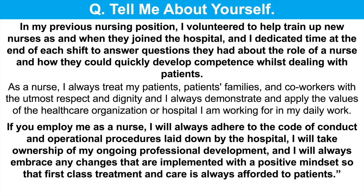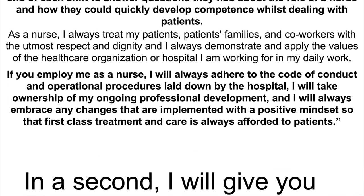If you employ me as a nurse, I will always adhere to the code of conduct and operational procedures laid down by the hospital, and I will take ownership of my ongoing professional development. I will always embrace any changes that are implemented with a positive mindset so that first-class treatment and care is always afforded to patients. That's a really strong and confident answer to that first nursing interview question, tell me about yourself, and you can see that by giving a response like that it creates a positive first impression.